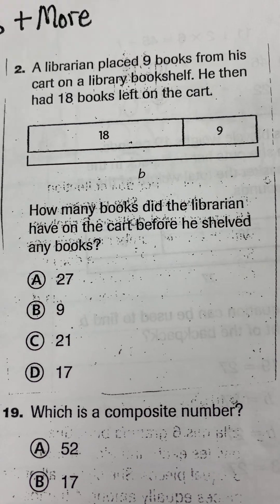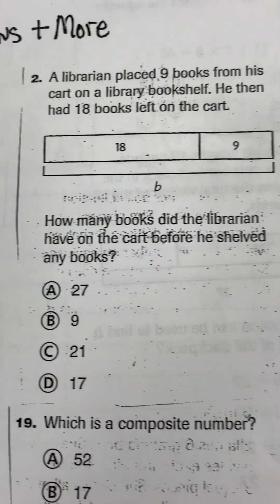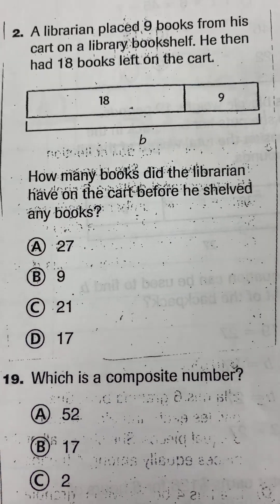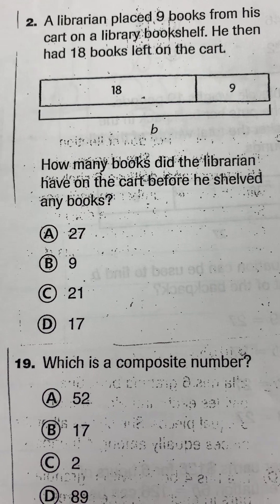Question number two. A librarian places nine books from his cart on the library bookshelf. He then had 18 books left on the cart. How many books did the librarian have on the cart before he shelved any books?